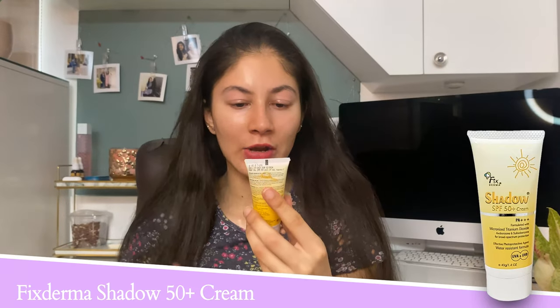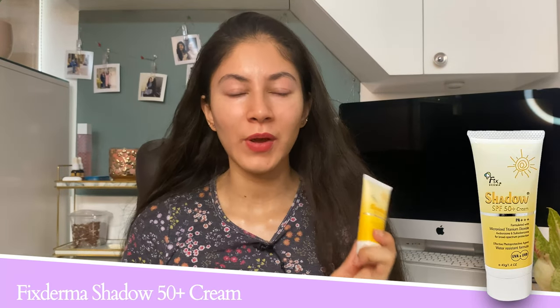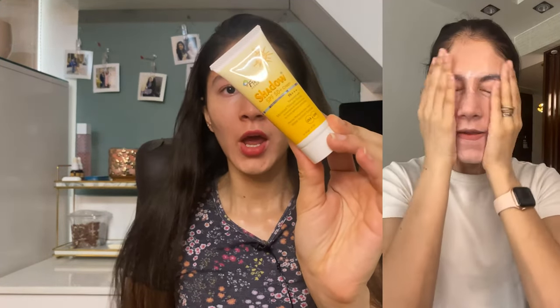Now coming to the most affordable sunscreen on the list — this is by Fixederma, their Shadow Cream SPF 50. I have tried other variants from Fixederma; I like the SPF 30 gel. With the SPF 40 variant, people have complained of pilling issues and I experienced the same. This one however is really good — I did not experience any pilling issues. I layered it with my vitamin C serum and there were no issues. It has old-generation chemical filters, is a broad spectrum sunscreen, very affordable, has no white cast on application, and gives a very semi-matte finish.